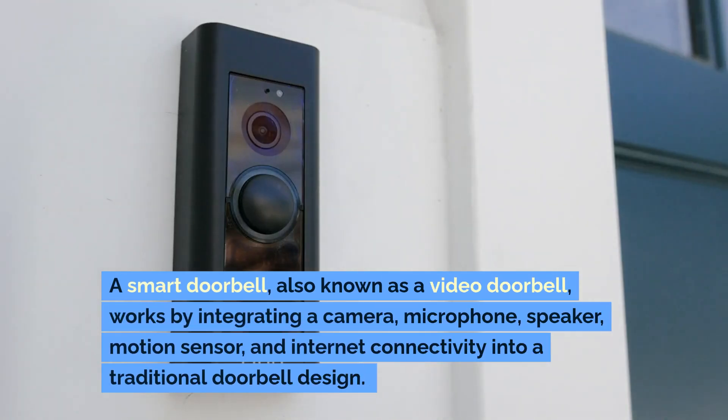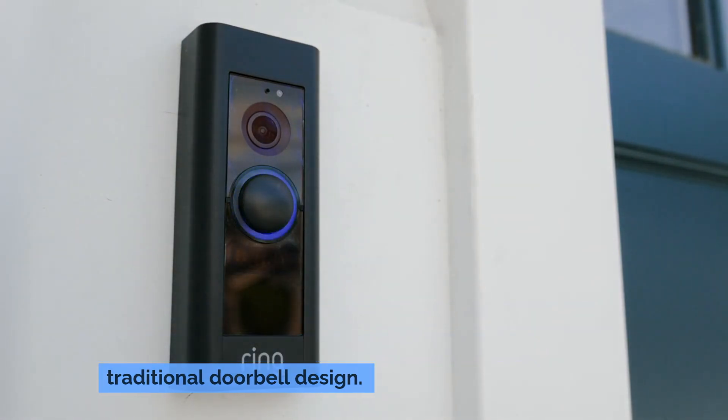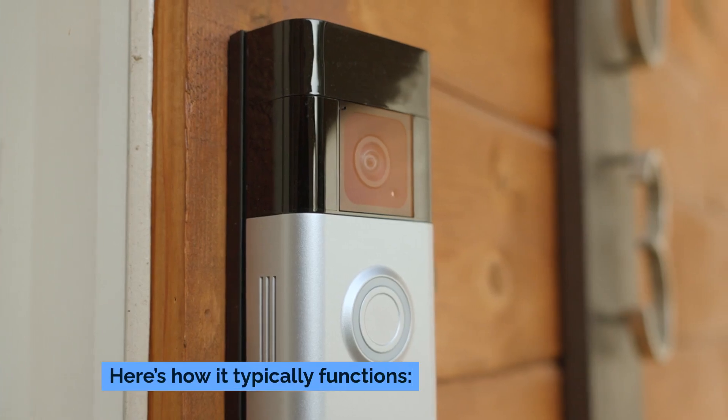A smart doorbell, also known as a video doorbell, works by integrating a camera, microphone, speaker, motion sensor, and internet connectivity into a traditional doorbell design. Here's how it typically functions.